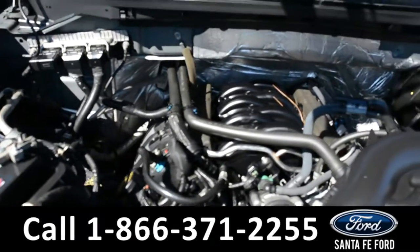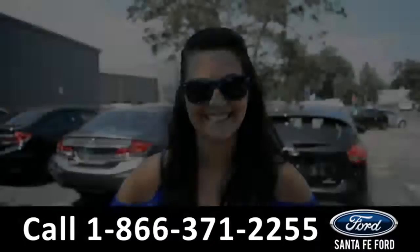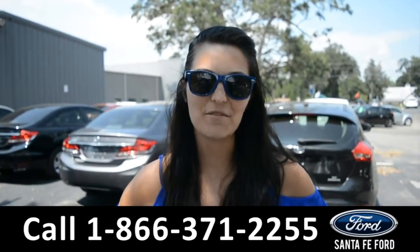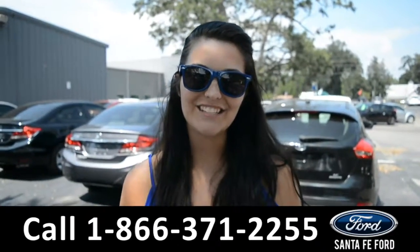Under the hood is a V8 5.0 liter engine. For more information on this specific vehicle, please visit our website at SantaFeFord.com, or give us a call at the number below. My name's Cheyenne. Thanks for watching.